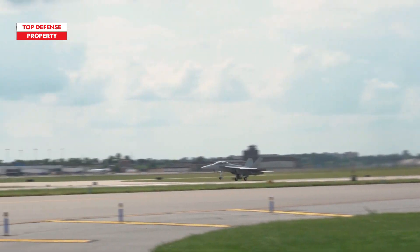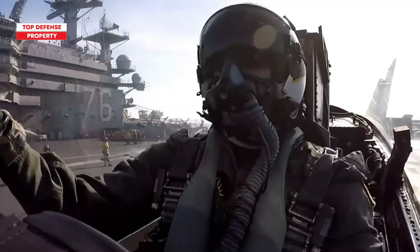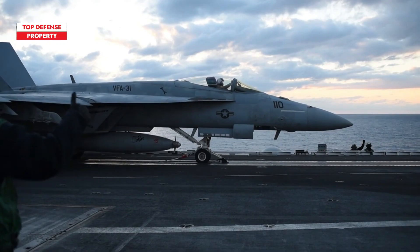One of the standout features of this fighter jet is its Enhanced Active Electronically Scanning Array, or AESA radar, larger display screens, helmet-mounted cueing systems, and several avionics upgrades.